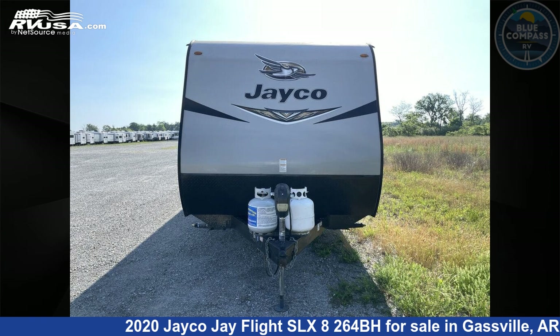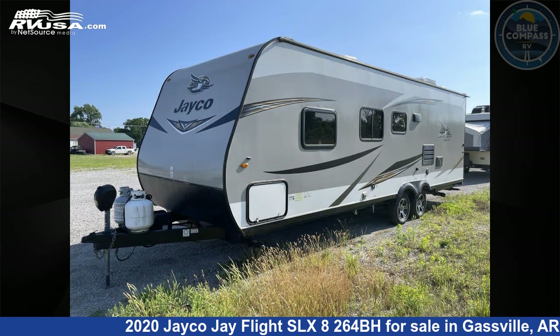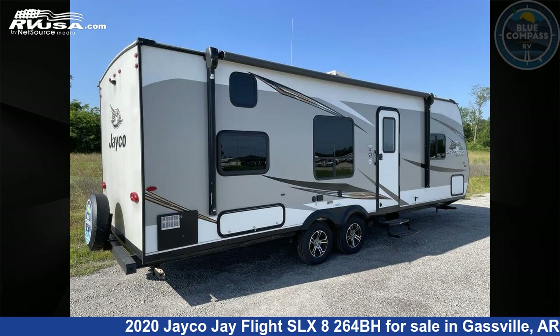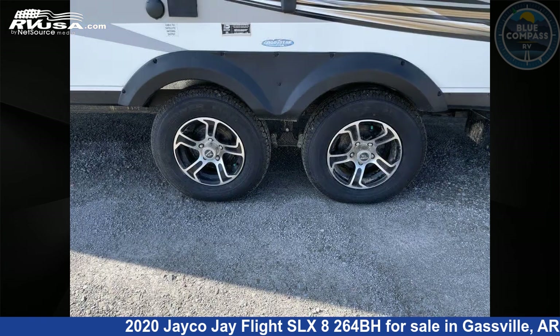This 2020 Jayco J Flight SLX8264BH is a travel trailer RV. It is located in Gasfield, Arkansas, 72635 and is offered for sale by Blue Compass RV Gasfield. Click the link in the video description to visit RVUSA.com and see more photos as well as the current price.